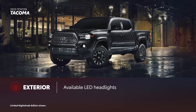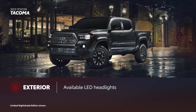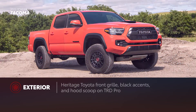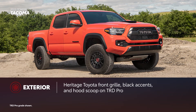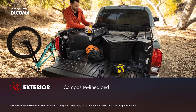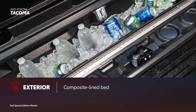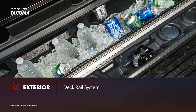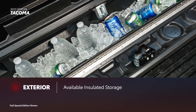Tacoma's exterior design displays chiseled looks and a confident stance, further enhanced with available LED headlights and wheel sizes up to 18 inches. TRD Pro's heritage-inspired Toyota front grille is matched with black badges and a hood scoop. For additional utility in the back, Tacoma features a composite-lined inner bed. This practical design is backed up with function thanks to Tacoma's deck rail system, while Trail Special Edition's available insulated storage brings added convenience on the outside.